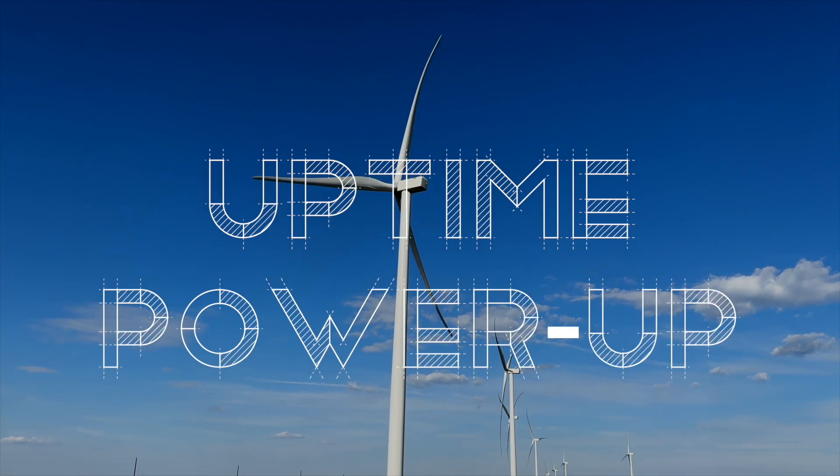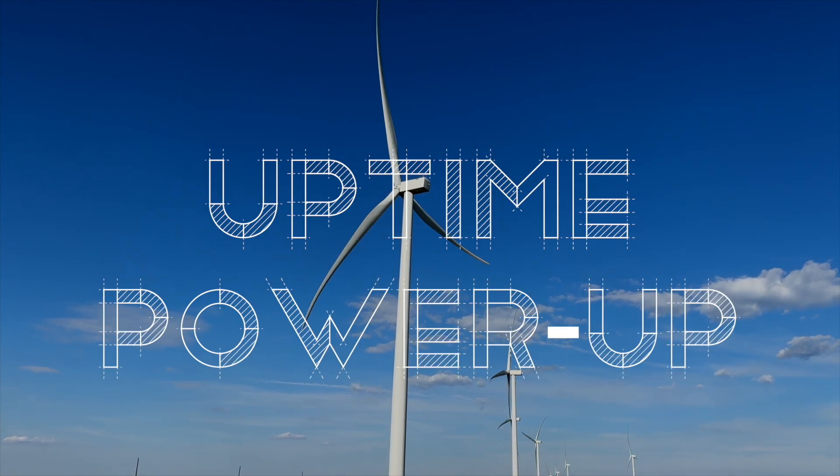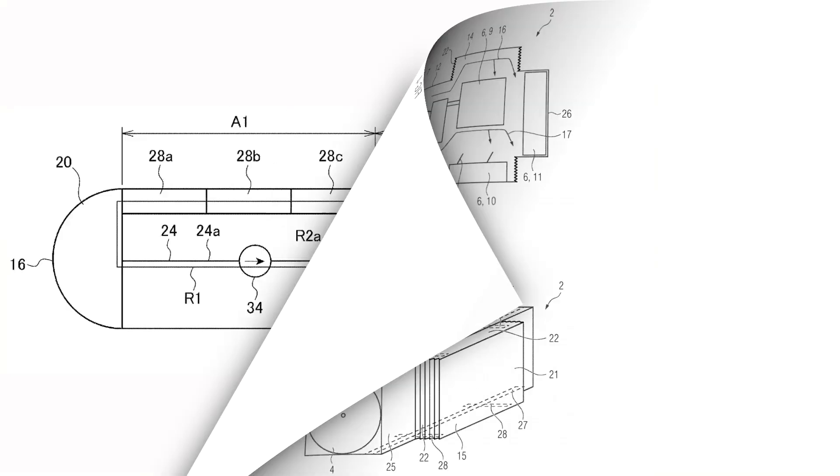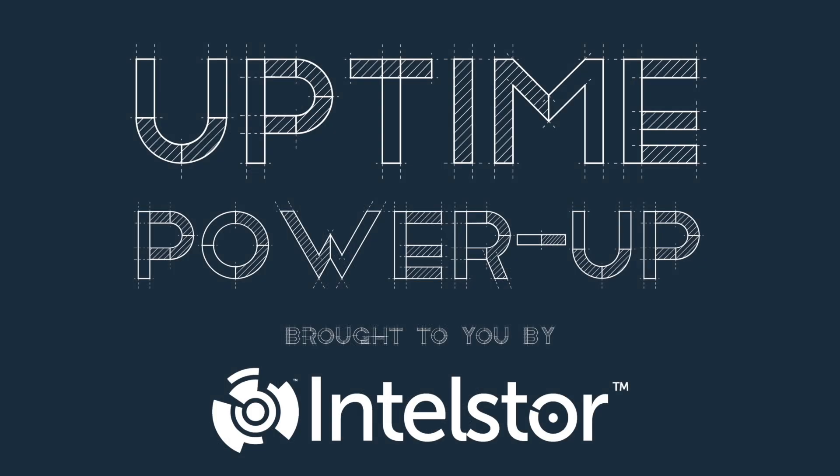Welcome to Power Up, the Uptime podcast focused on the new hot-off-the-press technology that can change the world. Follow along with me, Alan Hall, and Ittasaurus' Phil Totaro, as we discuss the weird, the wild, and the game-changing ideas that will charge your energy future.